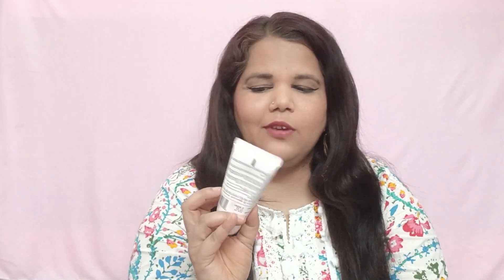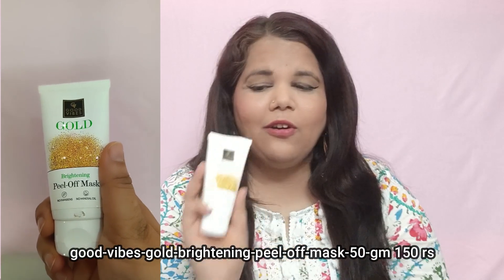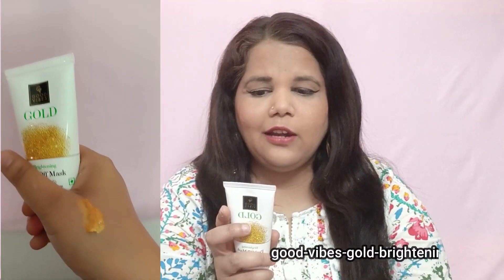The next product is Good Vibes Gold Peel Off Mask. I ordered it last time — trust me, I didn't need to do facial makeup after using it. The MRP is ₹209 and it was on sale. This product is for all skin types. You apply it on a clean face and neck, let it sit, then remove it and clean up. I'll share the details and swatches with you.